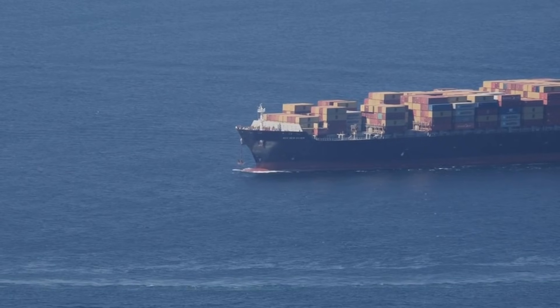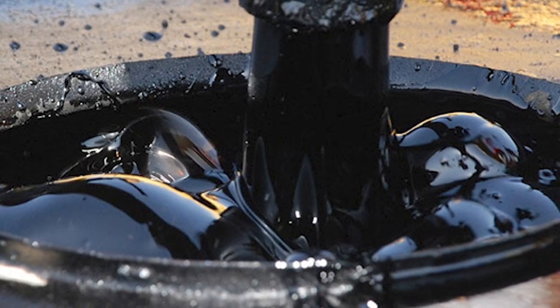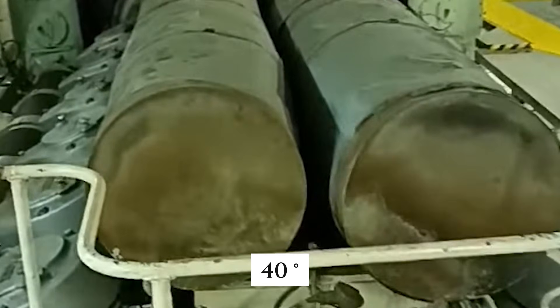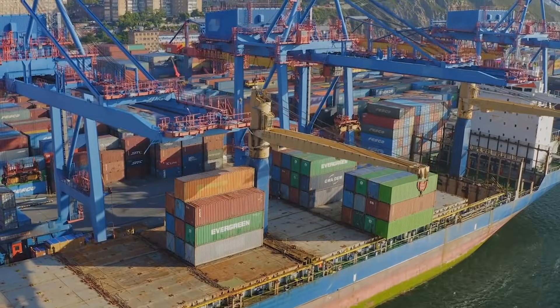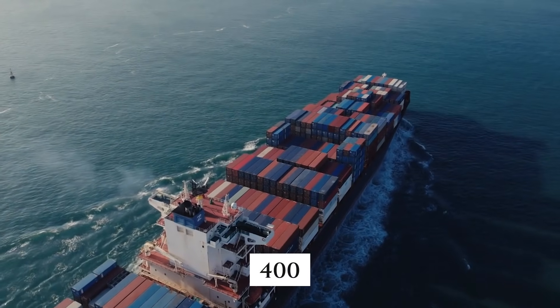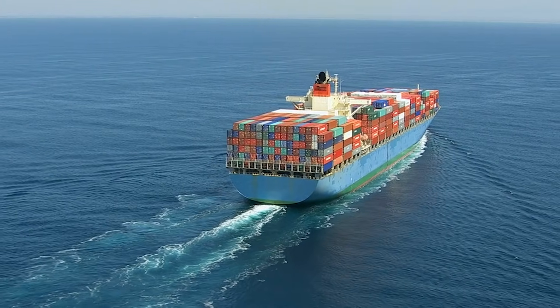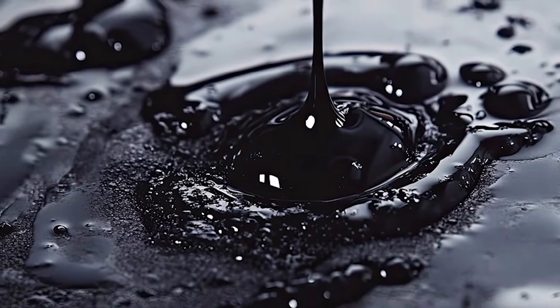As ships move across every ocean on Earth, most of them are burning this thick, tarry substance that would solidify into a brick if it cooled down too much. It's so thick that it needs to be warmed to around 40 degrees Celsius just to flow. The shipping industry didn't pick this fuel by accident. When you're moving a 400-meter-long vessel carrying thousands of containers across the Pacific Ocean, you need serious energy — and HFO delivers that energy in ways regular diesel simply can't match.